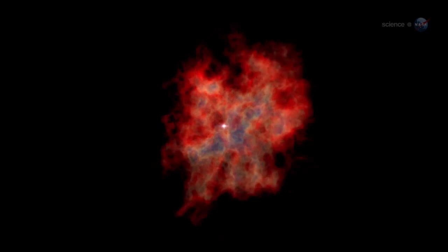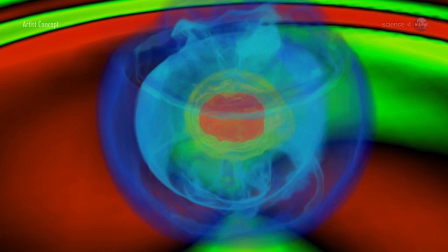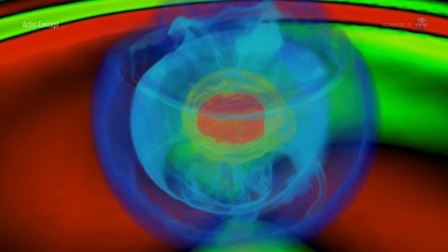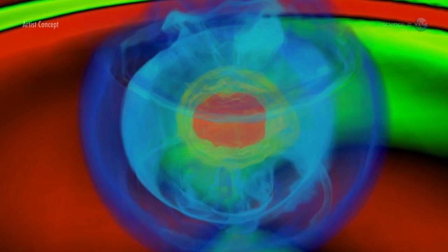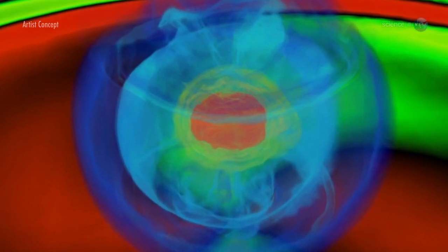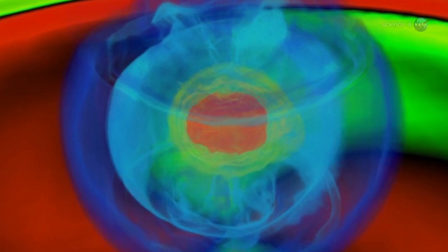We don't fully understand how supernovas of massive stars work yet, says Fiona Harrison, an astrophysicist at the California Institute of Technology. To figure out what's going on, scientists need to examine the inside of a real supernova while it's exploding — not a particularly easy thing to do. So instead, they examine the remnant of the exploded star as soon after the explosion as possible.